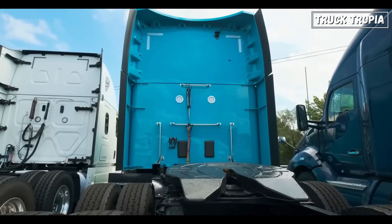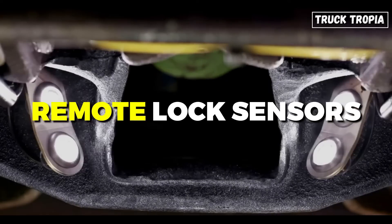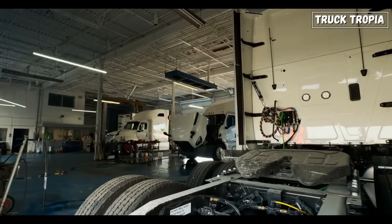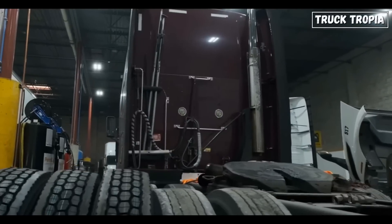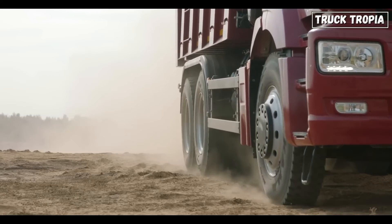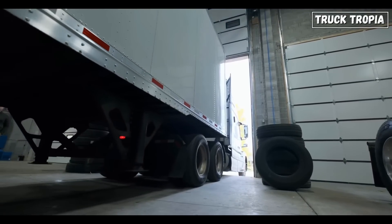You might be wondering, with all the tech advancements in trucking, is the fifth wheel about to get an upgrade? In fact, new fifth wheels with remote lock sensors, automatic release mechanisms, and more advanced safety features are being developed to streamline the coupling process and improve safety even further. Some fifth wheels are now integrating digital monitoring systems to detect wear, giving drivers real-time feedback on their fifth wheel's condition. This advancement not only improves safety but also cuts down on downtime for maintenance.